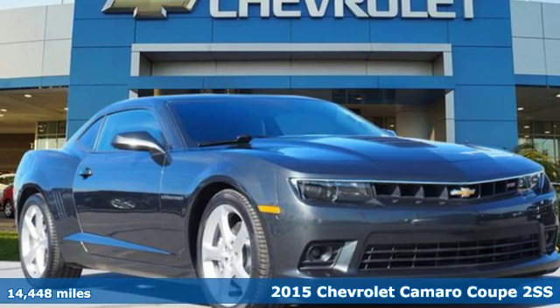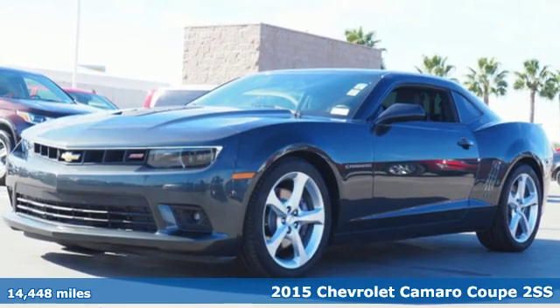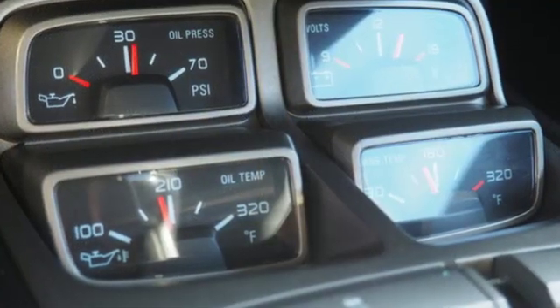Here's a 2015 Chevrolet Camaro. The look, the performance, the legend. A great vehicle is comprised of great features like these: V8 engine, sport suspension.